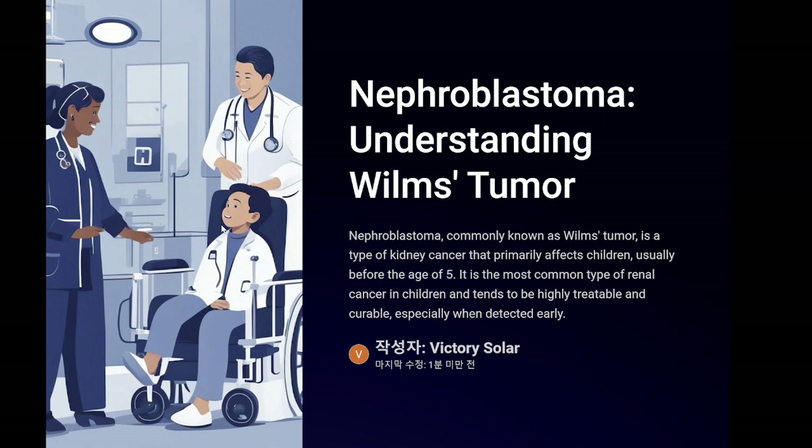Nephroblastoma, more commonly known as Wilms tumor, is a type of kidney cancer that primarily affects children, usually before the age of five. It is the most common type of renal cancer in children and tends to be highly treatable and curable, especially when detected early. Characteristics: it is thought to arise from immature kidney cells that typically develop into normal kidney tissue but instead form a tumor. It can occur in one or both kidneys, but most cases involve only one kidney — unilateral.